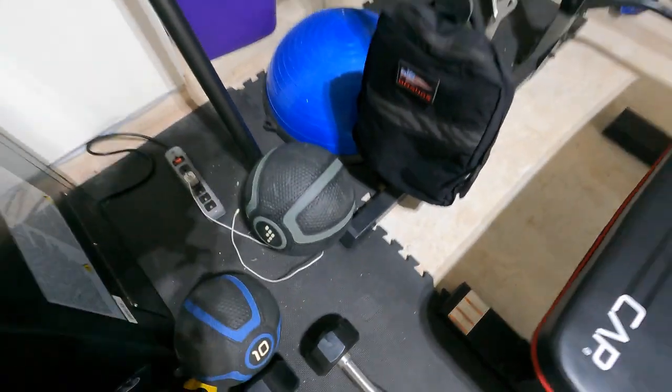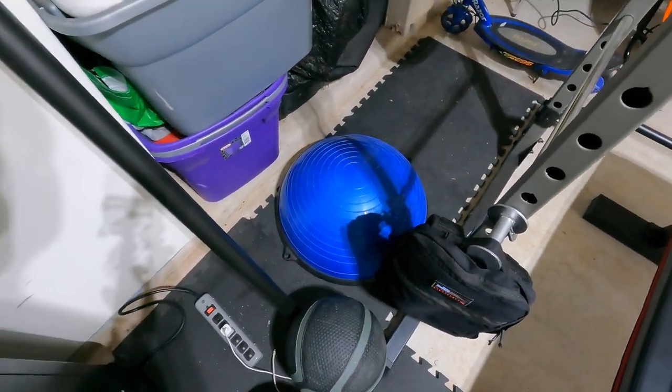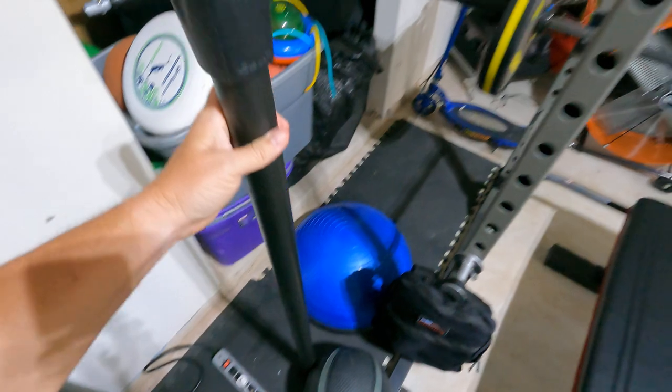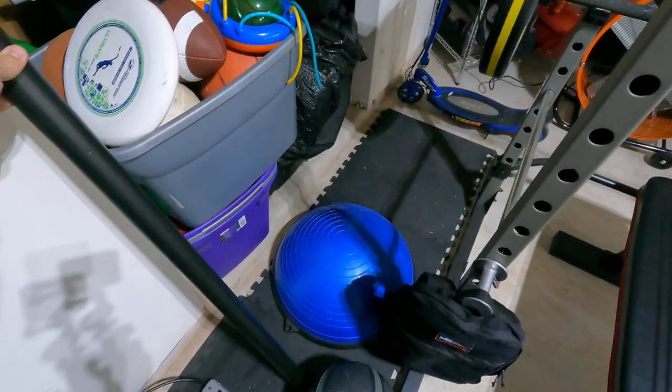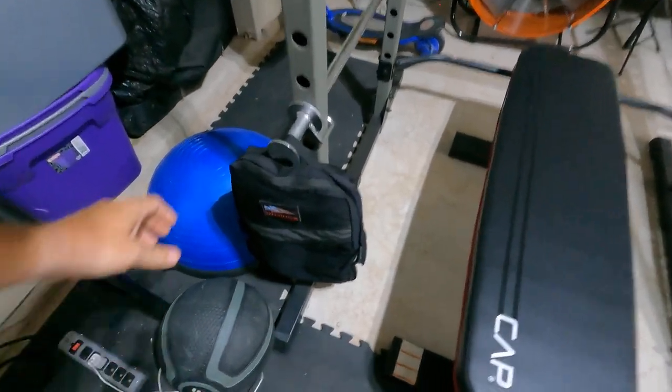I've got a 10-pound medicine ball and a 15-pound medicine ball, which I use for shoulder and ab workouts. I also have a Bosu ball for building up ankle strength, and a 20-pound weighted bar for abs. My son also uses the weighted bar for bench press.